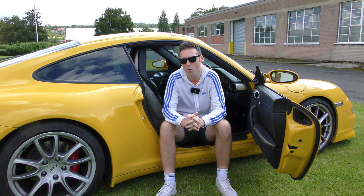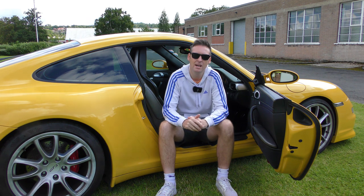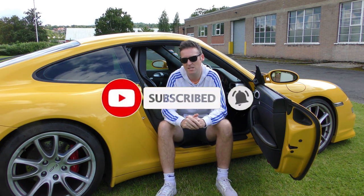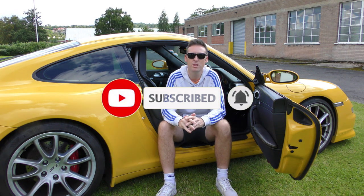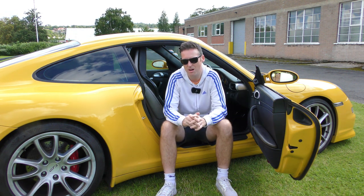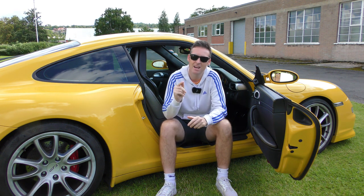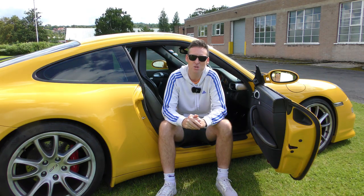If you want to see more Porsche content on your feed, please consider clicking that subscribe button and click the bell so you don't miss a single thing. I post new Porsche videos every single Thursday and it would be great to have you around as a subscriber. Thanks for watching the Drive81 YouTube channel and I'll see you next time for more Porsche videos.